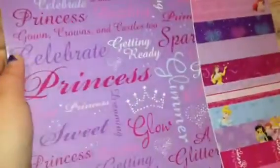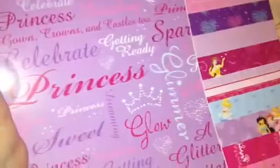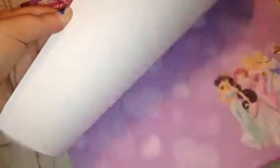My aunt got me a Disney Princess paper book because I like Disney Princess and I've been doing a lot of Disney Princess pocket letters. She got me the paper book of Disney Princess and you get really cute papers in there — 24 sheets in it.